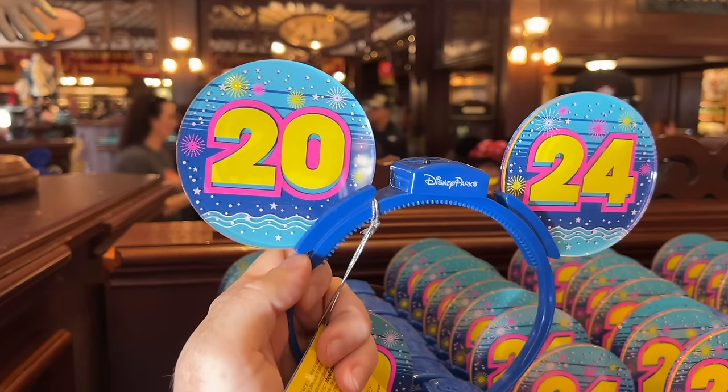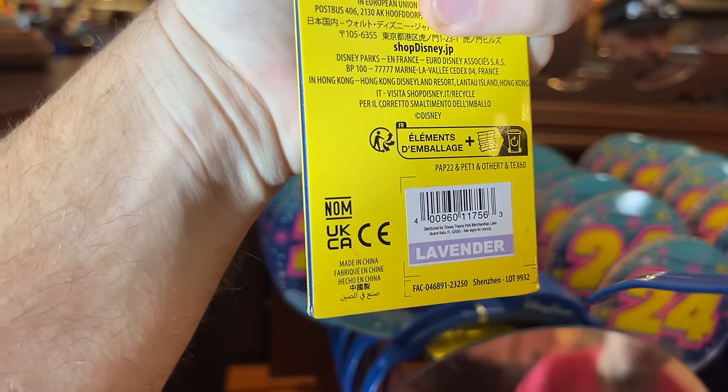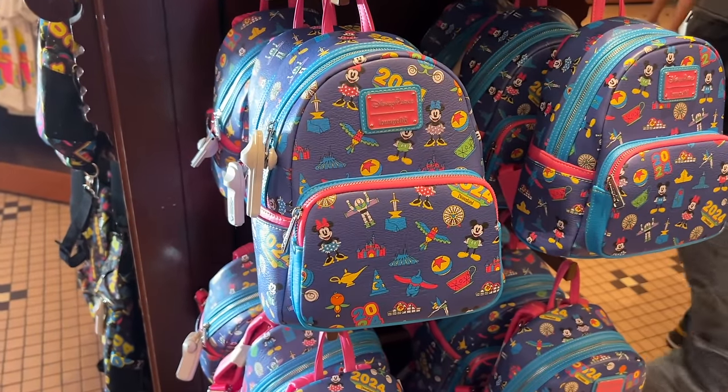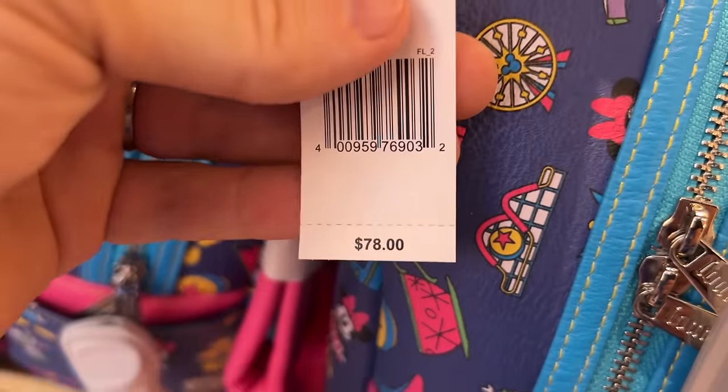They have some light-up ears — the price tag says lavender so we'll try to show you the pricing code. They also have a 2024 exclusive Disney Parks Loungefly, and that's going to be $78.